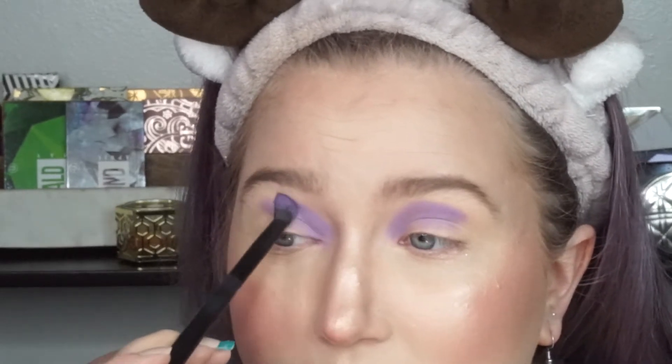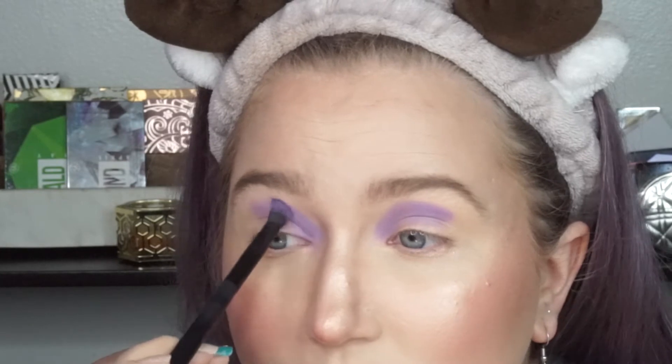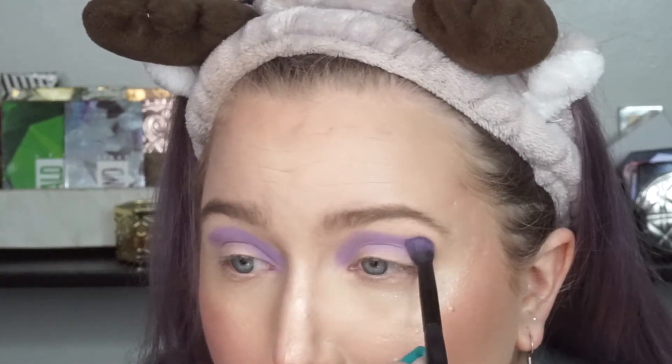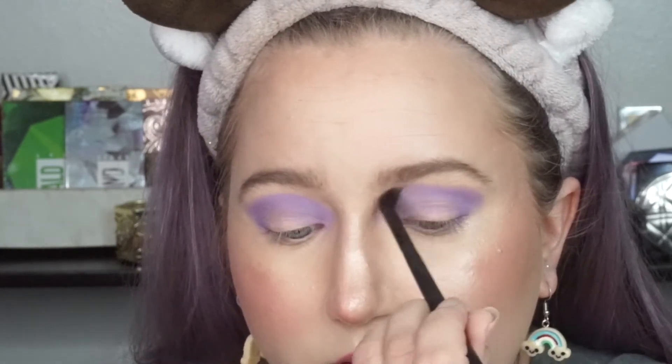I'm taking the purple and packing it on my crease area. So I have the purple laid down, and I'm going to take a semi-clean, more blending brush and sort of go over those edges.